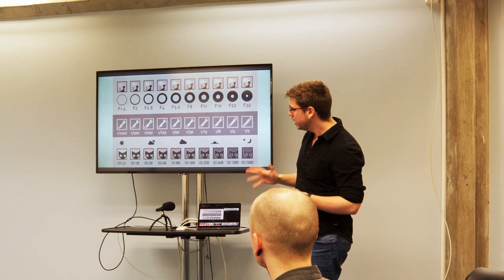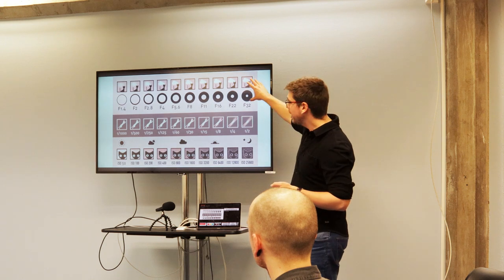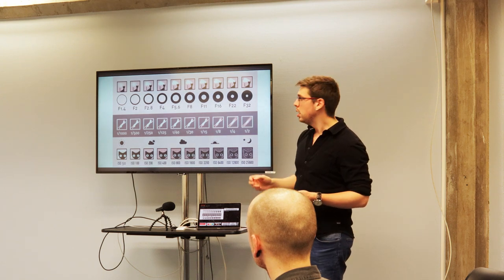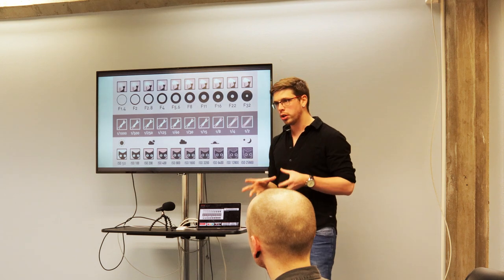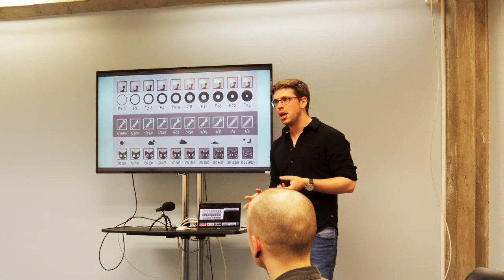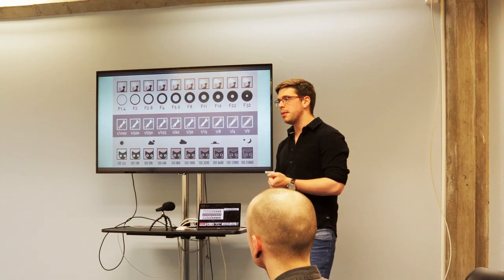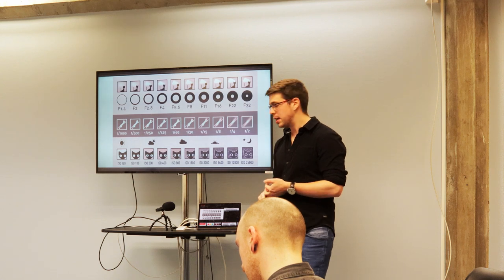ISO is how sensitive your camera's sensor is. If you can't get the exposure right with your other settings, this is where you compensate. If it's dark and you've gone as wide as you can with your f-stop, you need to up your ISO. The higher your ISO, the more grainy your image. Resist the temptation to use that as a substitute for a film grain look — they look completely different, and you will ruin an image if your ISO is too high.